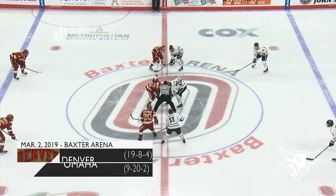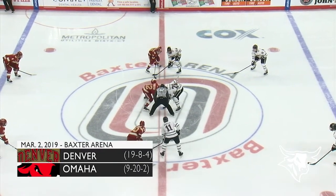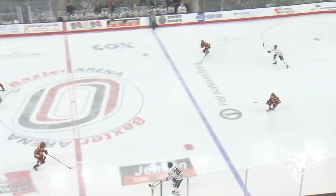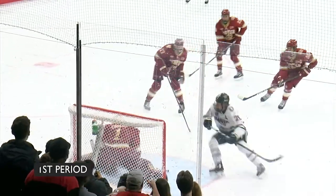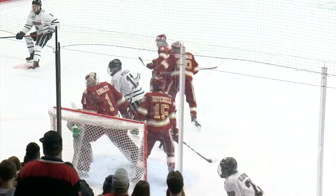For those of you listening on the radio, the Mavericks will be skating from right to left here in the first period as they always do at Baxter Arena. Here's Olofsson set free at center ice. He's got some room. He drives right on the backhand with a save made by Cooley.